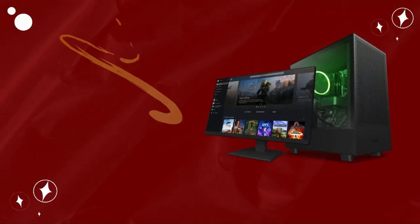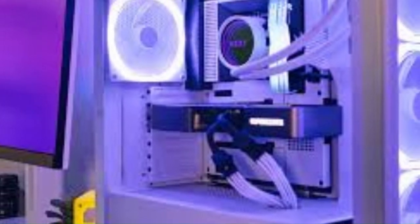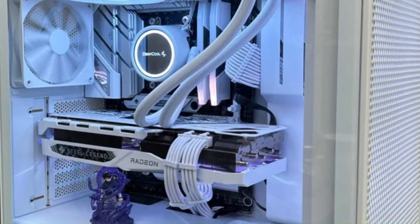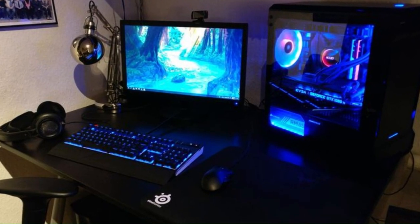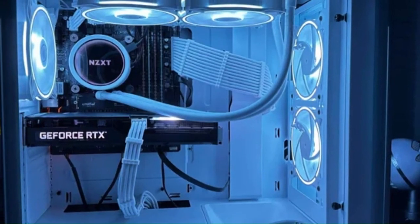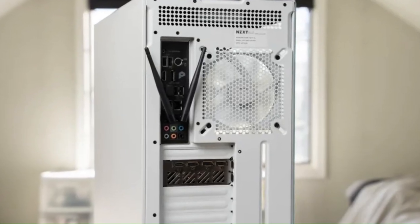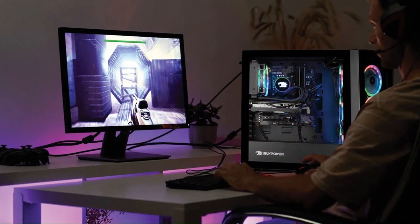Number 3: NZXT Player One. The NZXT Player One is a gaming PC that combines powerful performance, sleek design, and advanced customization options to provide an immersive gaming experience for enthusiasts and professionals alike. Featuring high-end components such as Intel Core processors and Nvidia GeForce graphics cards, the Player One delivers smooth gameplay and stunning visuals for even the most demanding titles. With options for up to 64GB of DDR4 RAM and multiple storage configurations, including SSD and HDD options, users have the flexibility to tailor their system to meet their needs. The sleek and minimalist design features NZXT's signature aesthetic with customizable RGB lighting and a tempered glass side panel, allowing users to showcase their gaming rig in style.